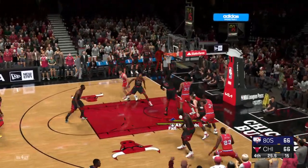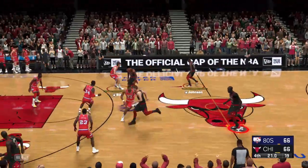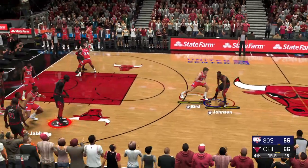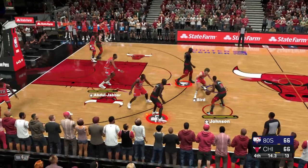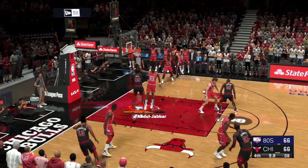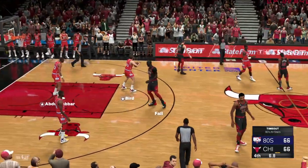Inside. Here's Abdul-Jabbar. Got a hand on it — just something between the shot clock and game clock. Bird against Johnson. Down low. Here's Falk. No good! Time called here.